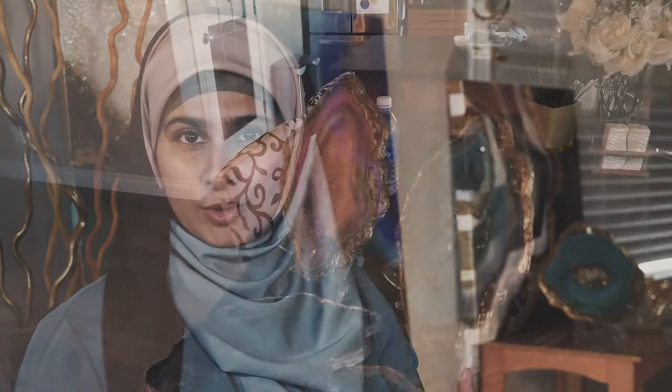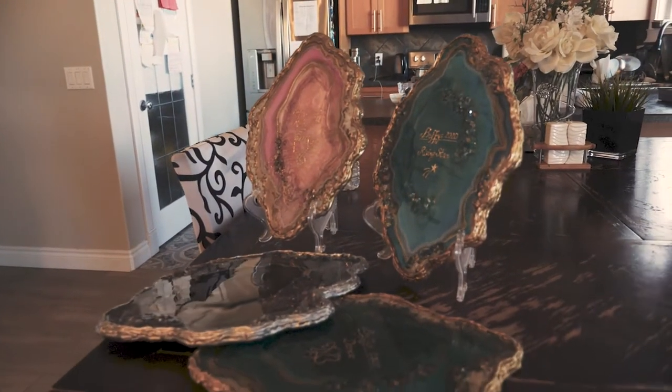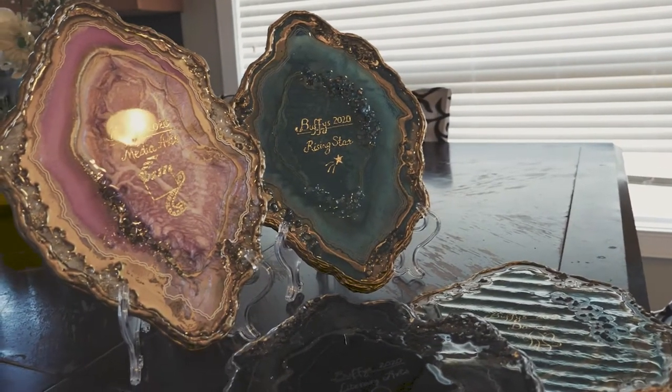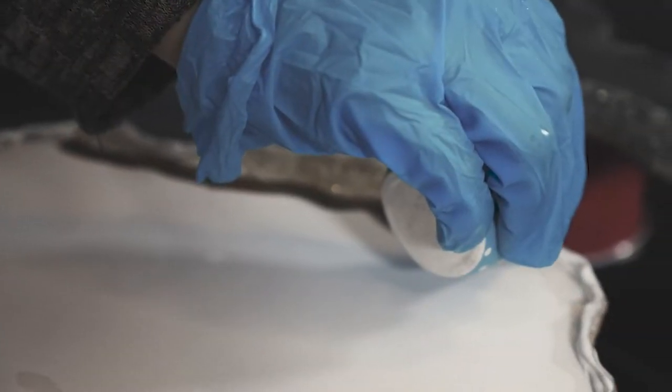First off, I want to say that I'm truly honored to be able to design the Buffy Awards for my fellow artists. For this year's awards I chose a Jewel-Inspired Look. It will be made with resin, crushed glass, mica powder, gold leaf, silver leaf. The base will be from MDF wood.